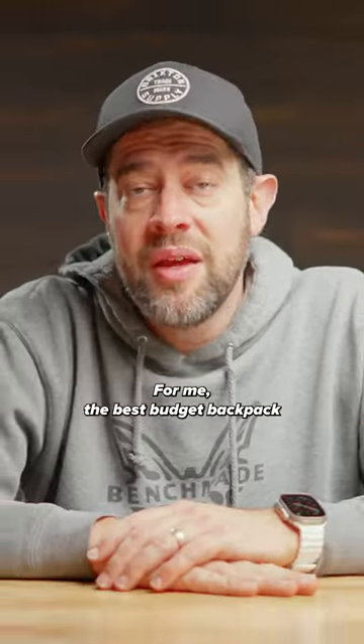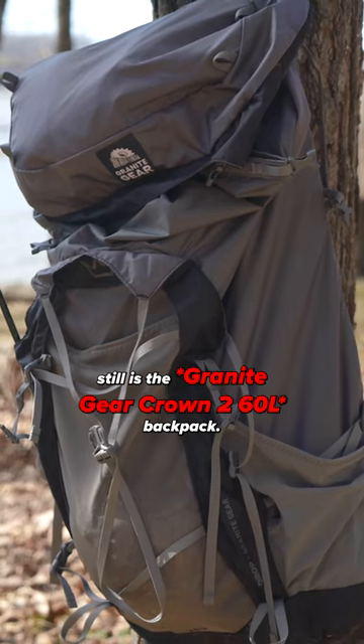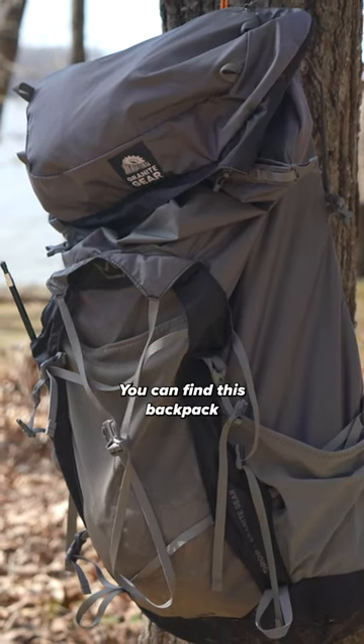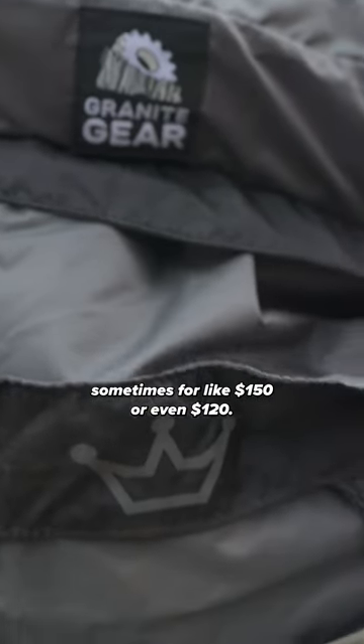Best budget backpack. For me, the best budget backpack still is the Granite Gear Crown 60 backpack. You can find this backpack sometimes for like $150 or even $120.